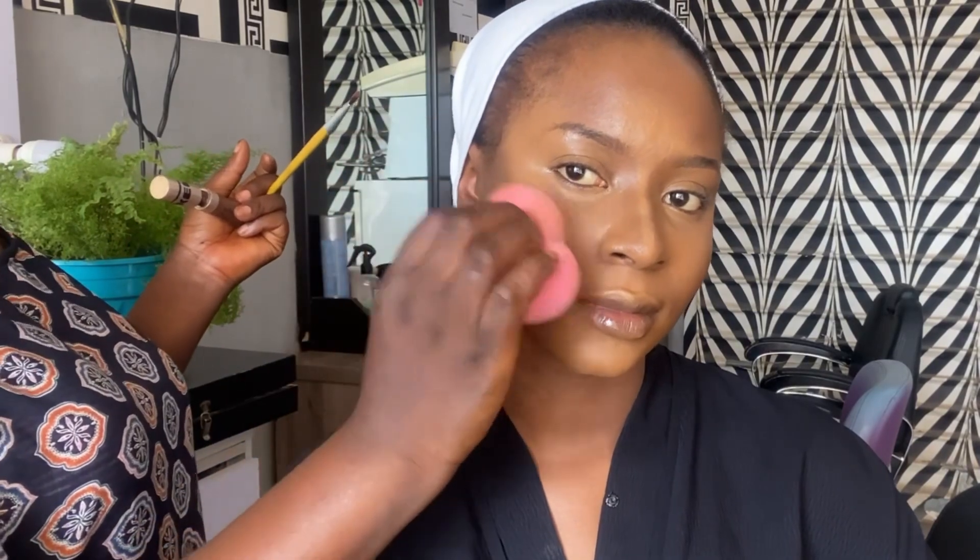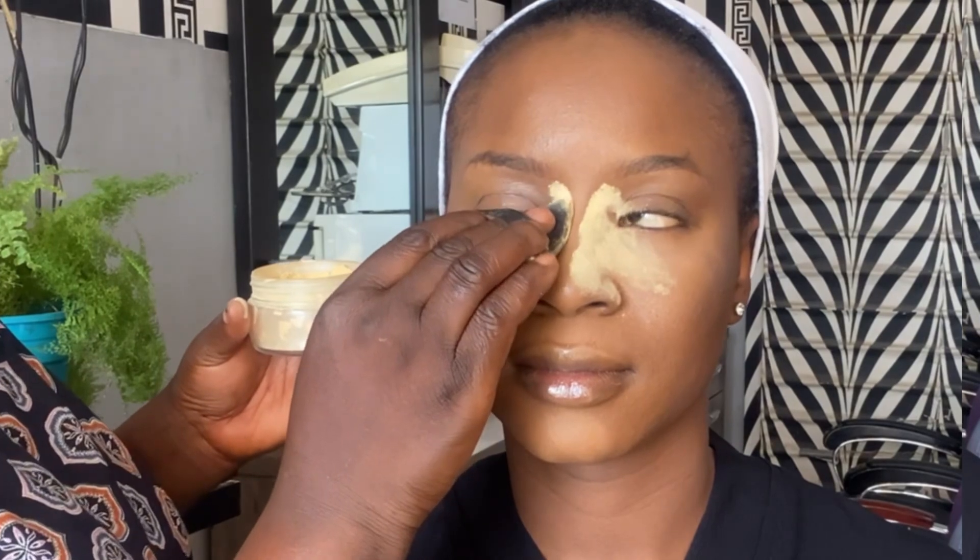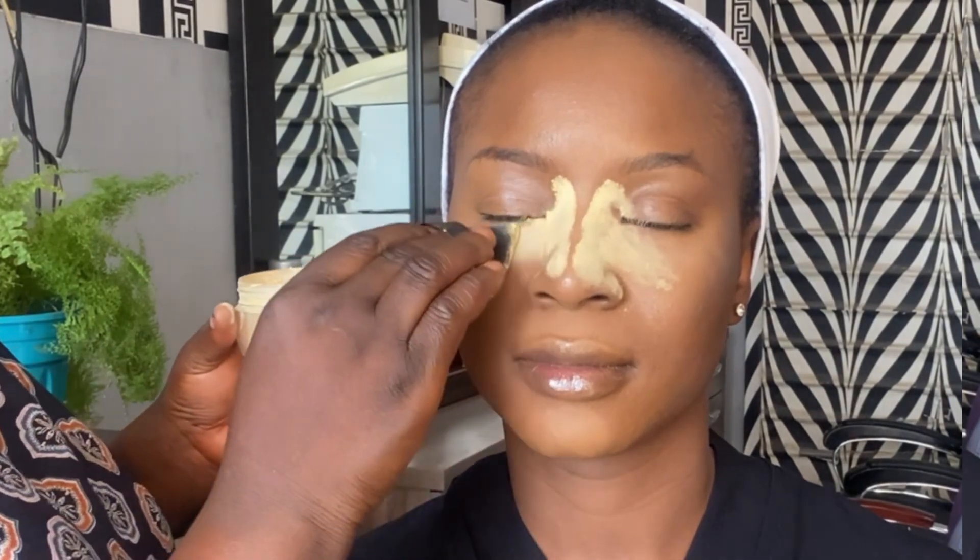To contour her cheekbone, I go in with the Care Second Skin concealer in the shade Sexy Blacky to add shadow to the cheek, using the same beauty blender I used for foundation. To set her under eyes I go in with the Care powder palette. The brushes I use today are Nuban Beauty brushes and also the Care brushes. To reverse contour I go in with the Care setting powder — this process is very important because it makes your makeup last all day, keeps you looking flawless, and reduces excess oil.